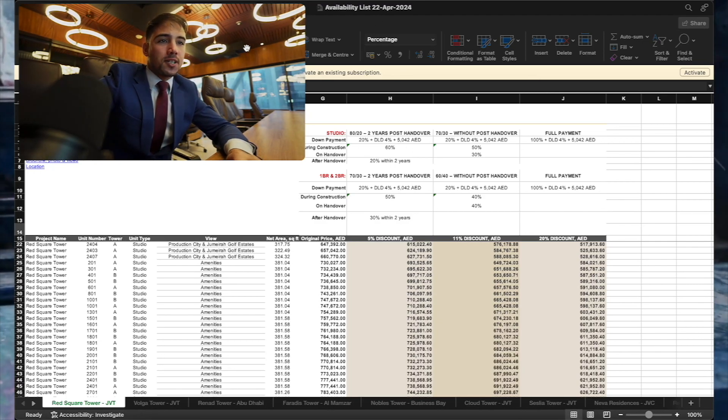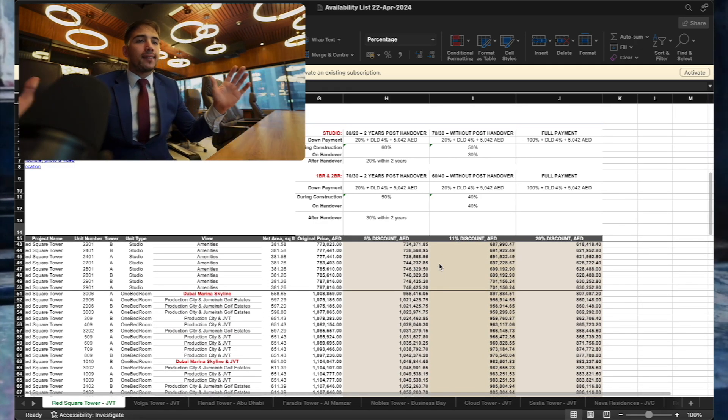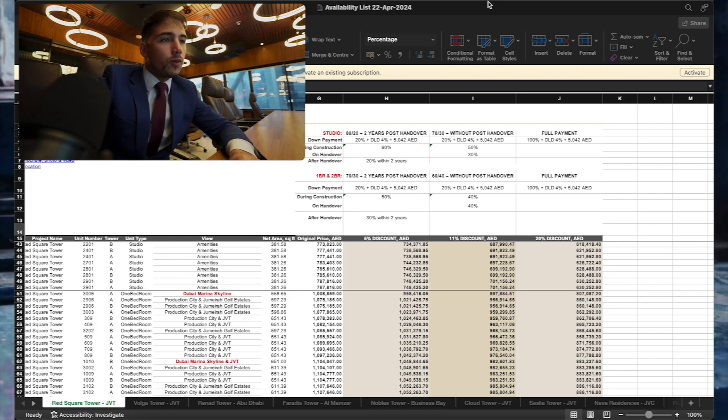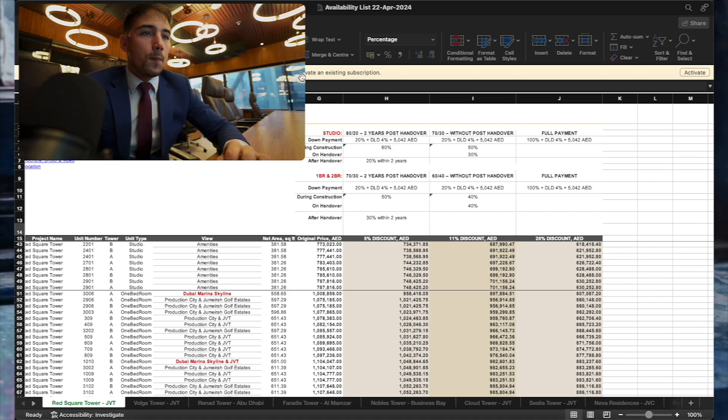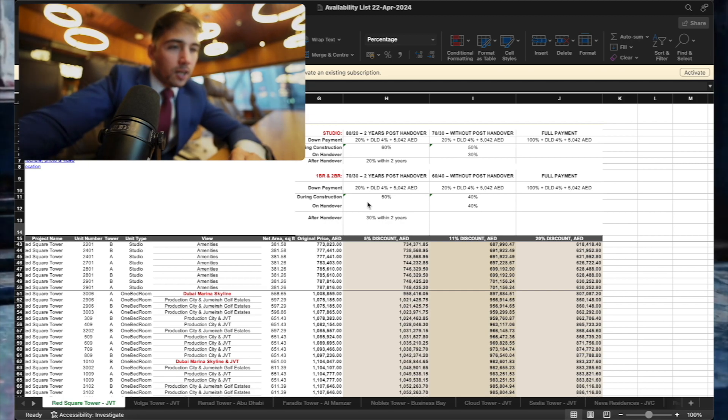I've opened an Excel sheet with the current availability and payment plans. Keep in mind that this project is going to sell out very fast, and this information is valid as of 23rd April. The Dubai real estate market moves very quickly, so for current information please send me a direct message on WhatsApp. Studios have an 80/20 payment plan with two years of post-handover. One and two bedrooms have a 70/30 payment plan with two years of post-handover.